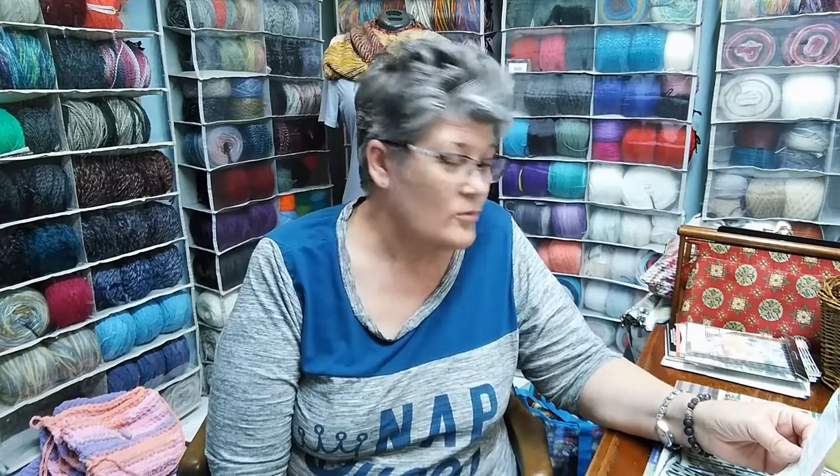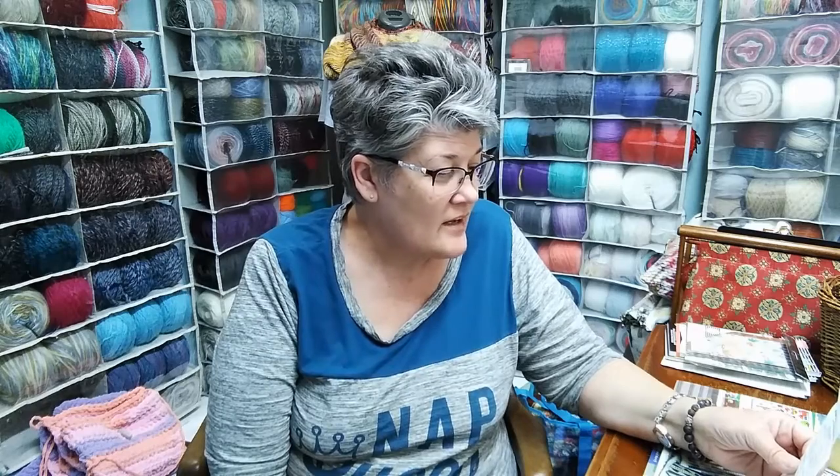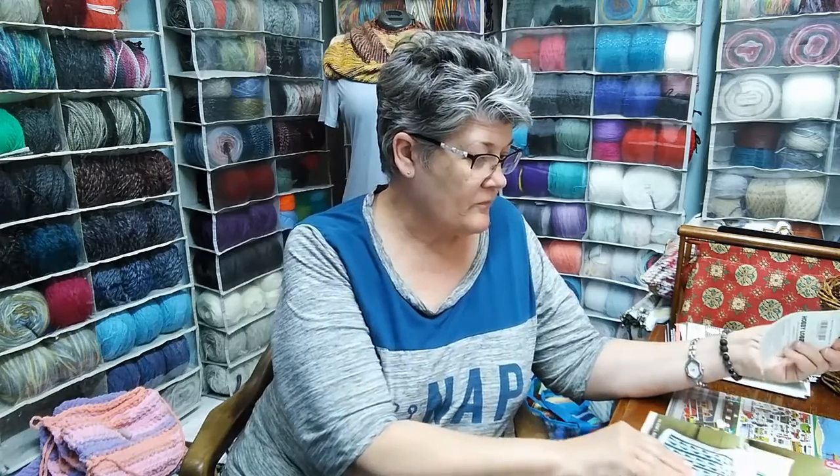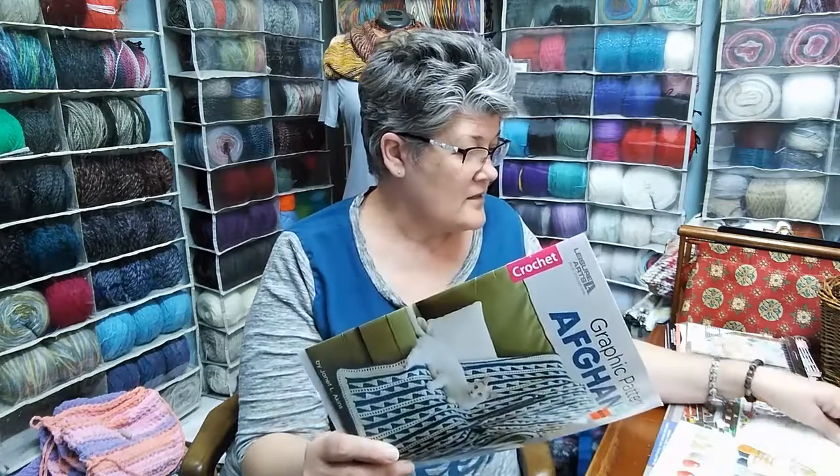I wanted to let you know that I went to Hobby Lobby today and show you a couple things I got. Not all of this is yarny stuff. I'm just going to show it all to you because I know people like to see what you get. So the first thing I got — I always look through the books when I can, when I have time. So I got this one.